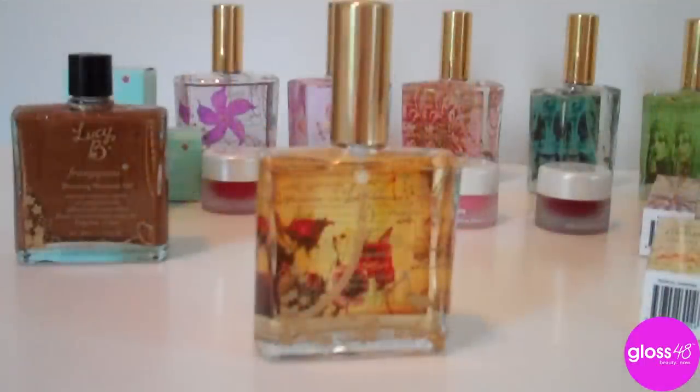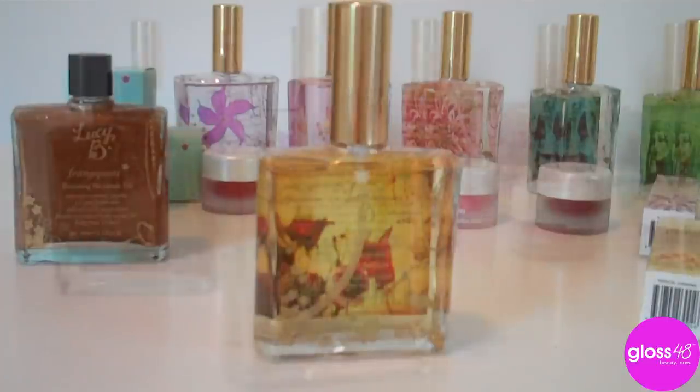This is my personal favorite: Royal Egyptian Amber and Honeysuckle. It is a very heady scent — probably more of a nighttime scent — but it is just absolutely gorgeous.